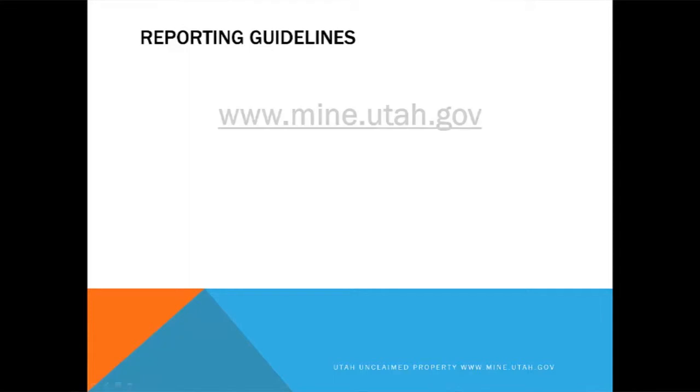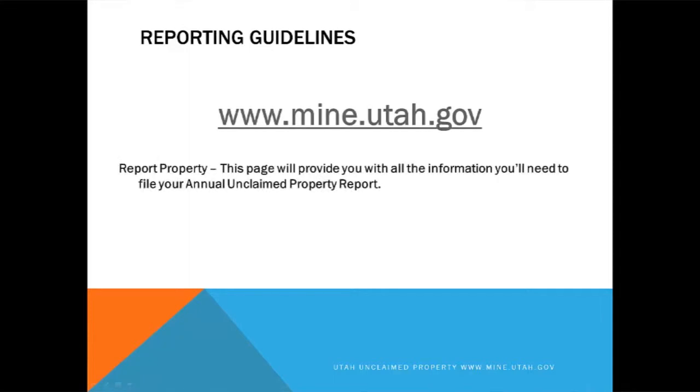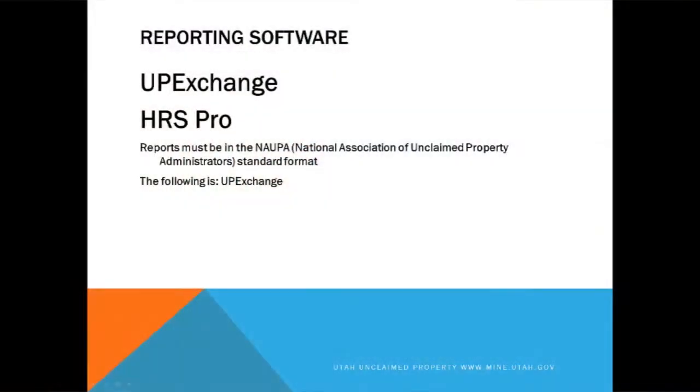On our reporting guidelines, the best place to go is www.mine.utah.gov. Then you want to click on Report Property, and this page will give you just about everything you want to know. The reports must be in NAPA format, which is the National Association of Unclaimed Property Administrators standard format.